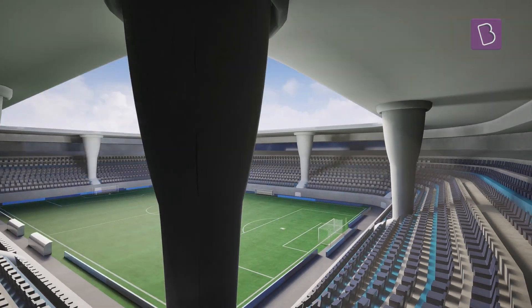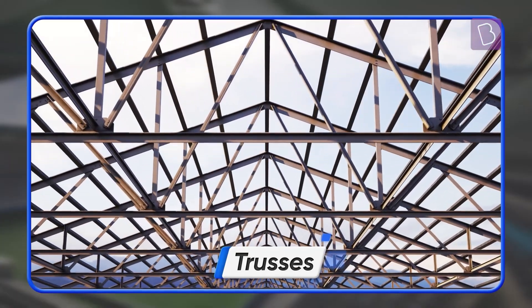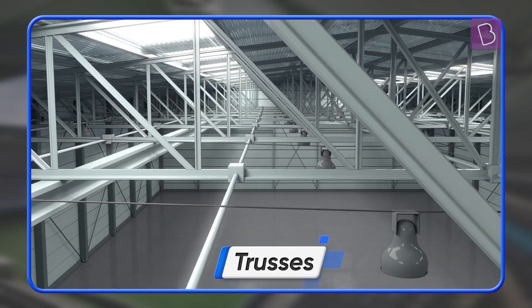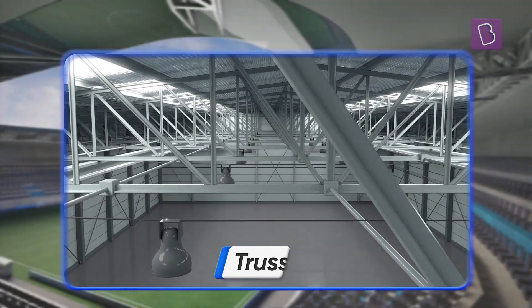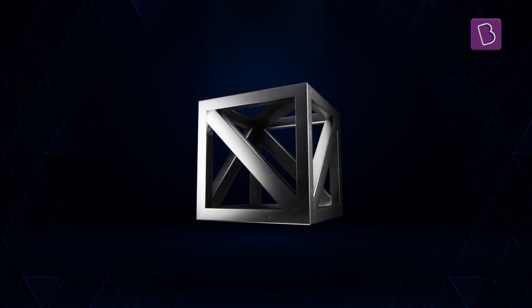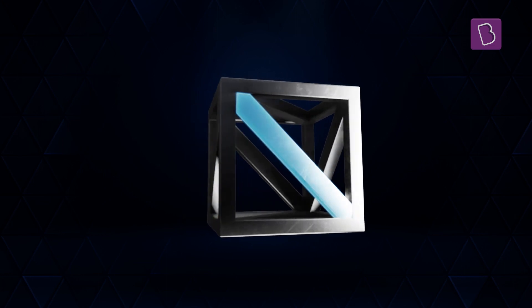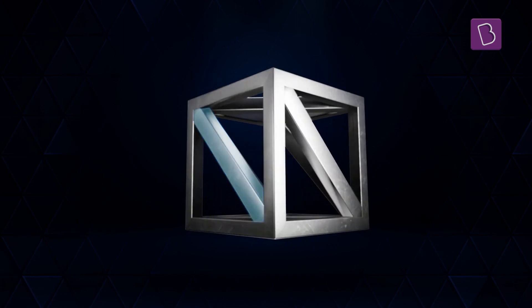The solution to this conundrum? Trusses — architectural brackets made of metal bars used to support a heavy weight. Now let's isolate one component of this truss, which is a cube or cuboid with diagonal beams across its faces, and put it to the test.